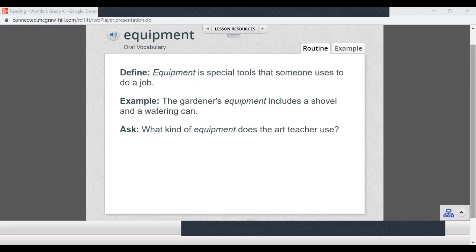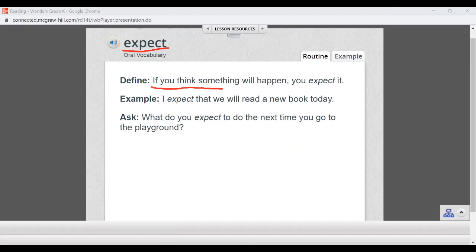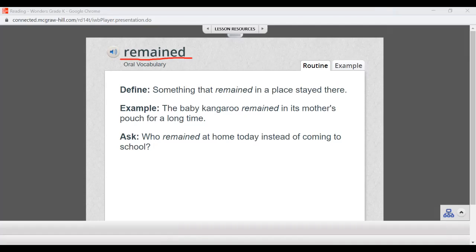Let's go to our next vocabulary word: expect. If you think something will happen, you expect it. For example: I expect that we will read a new book today. What do you expect to do the next time you go to the playground? Next word: remained. Something that remained in a place stayed there. The baby kangaroo remained in its mother's pouch for a long time. Who remained at home today instead of coming to school?